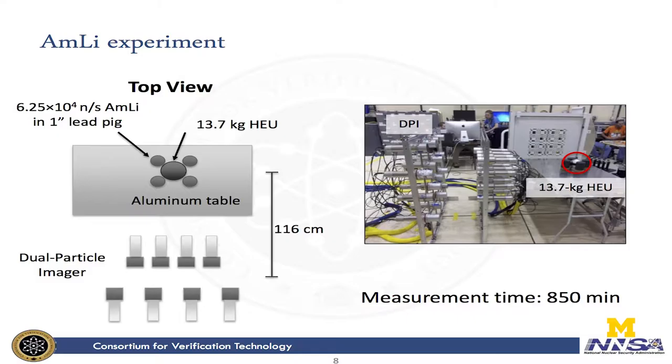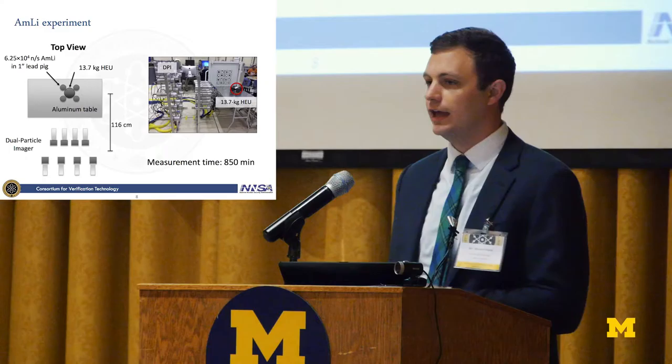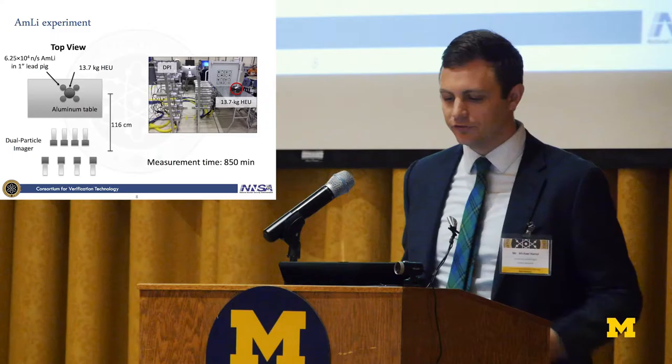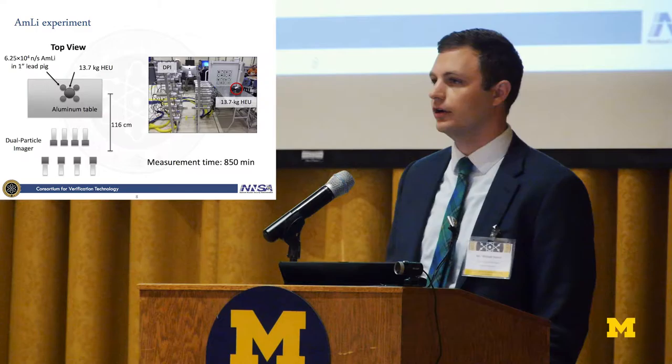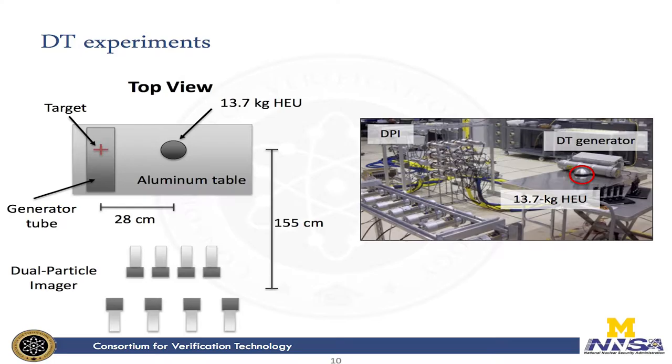The first experiment we did was with AMLE. We placed the 14 kilograms of HEU on an aluminum table and surrounded it with four AMLE sources. AMLE is a great source for this because the neutron energies it emits are very low — they fall below the detection threshold of our system, ensuring that any neutron signal we see is from the HEU and not the interrogating source. We also encased them in one-inch lead pigs to cut down on the gamma flux from the americium so we could make sure we were imaging the fission gammas. We produced neutron and photon images and a very nice induced fission spectrum from both.